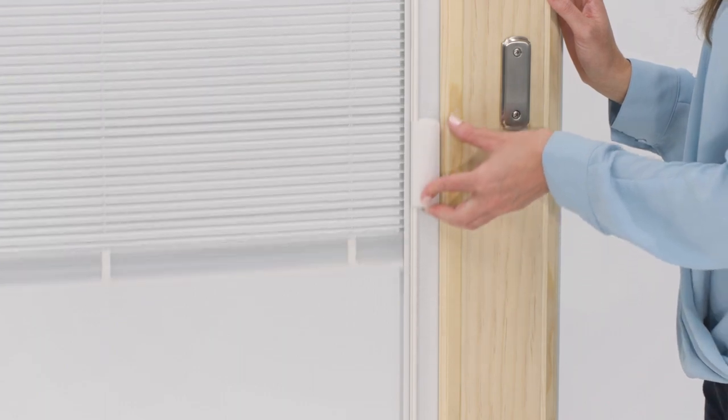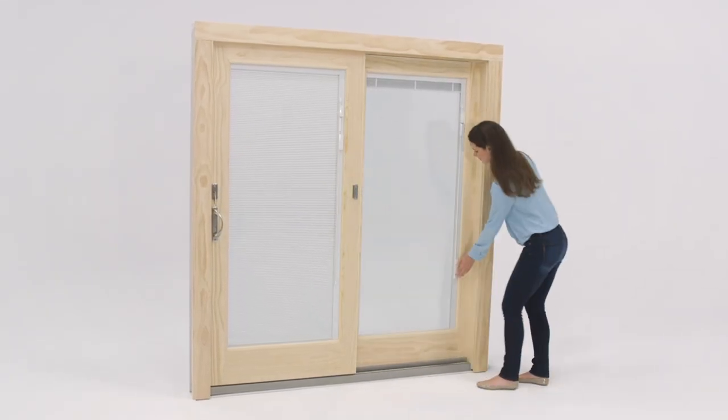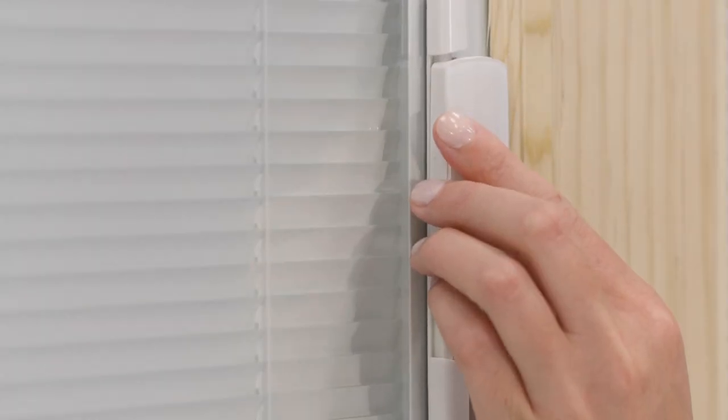Optional blinds between the glass are protected from dust and damage, and offer the convenience of making the glass easy to clean. With their cordless design, you can easily raise, lower, or tilt the blinds for control of light and privacy.